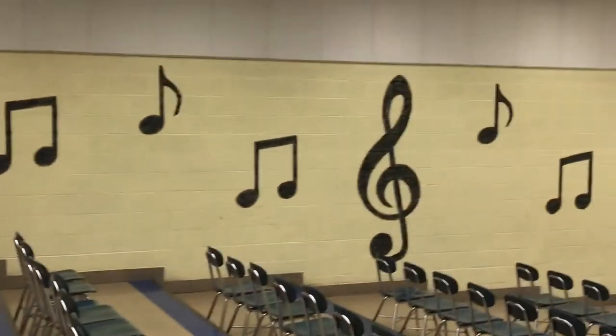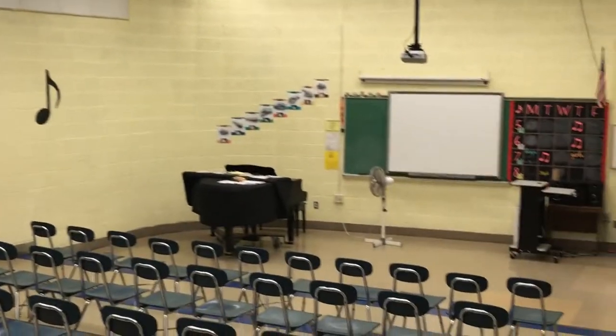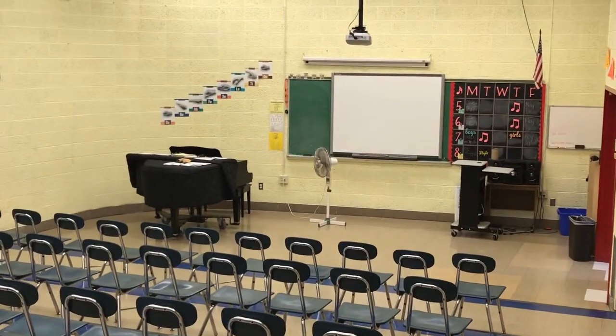Through the main hallway you'll come down and here's the choir room, where some kids will choose choir and some kids will choose band, and this is where you do singing.